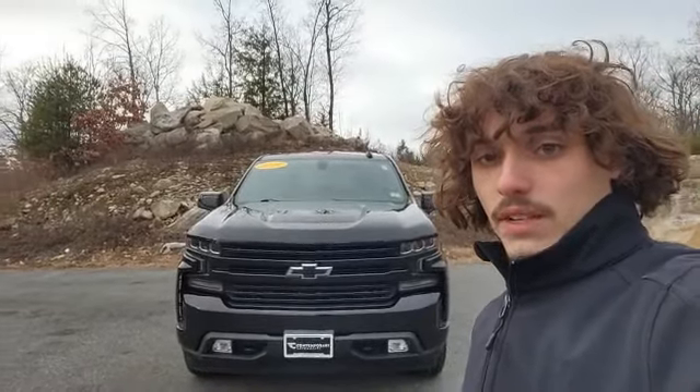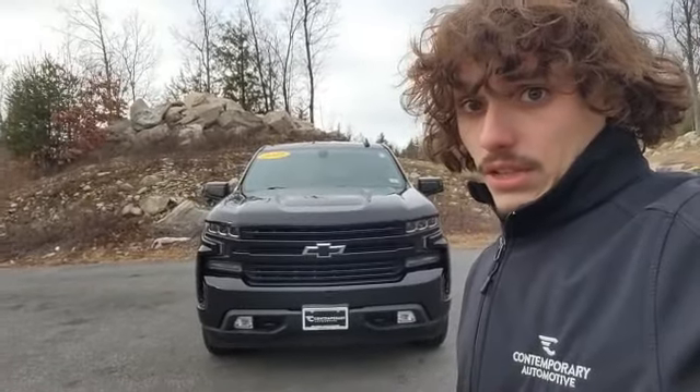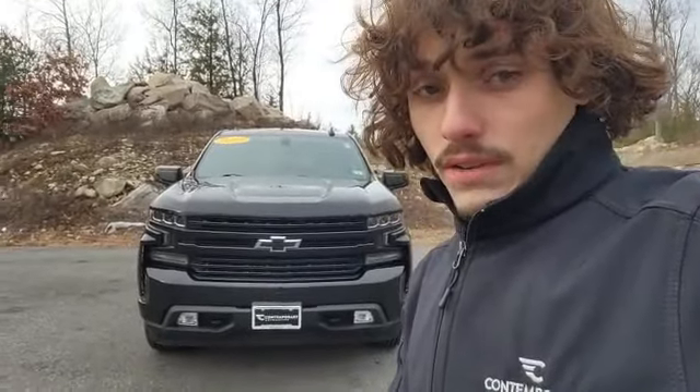Folks, this is Dante with Contemporary Automotive. So you're looking at the 2019 Chevy Silverado 1500. Let me tell you, that is a great used truck option. I've got it right here behind me, and I wanted to take some time to shoot you the virtual tour of some of its features. Let's go take a look.